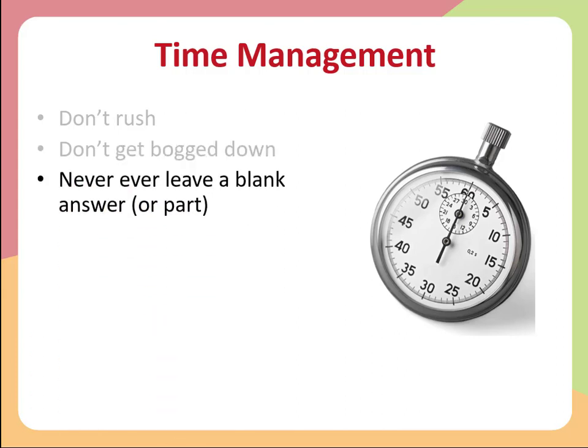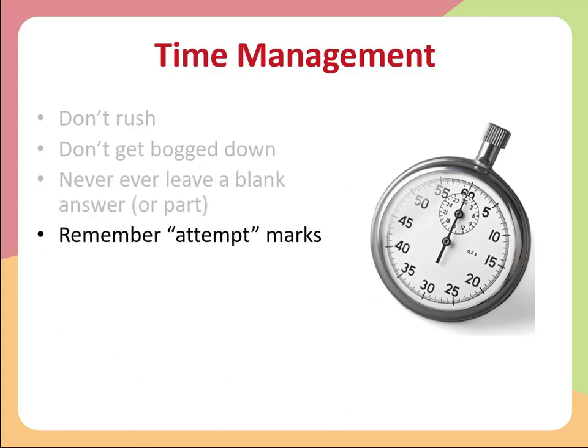Once you've chosen your eight questions, complete them all fully. Never leave a blank answer or a blank part of an answer. There are marks allocated to every part of every question, so make sure you do at least an attempt on every single part — this can make a big difference to your grade. Don't forget your attempt marks. Even if you think you can't get it right, have a go. You may make more progress than you expected, and even if you don't, you will get marks for a decent attempt.